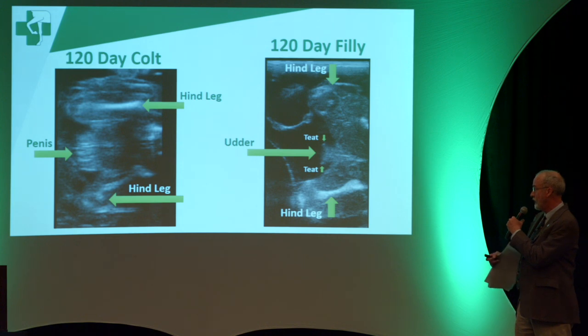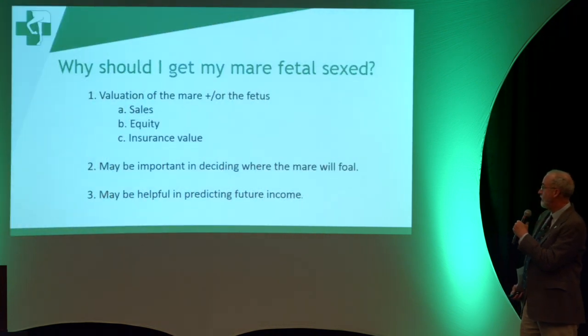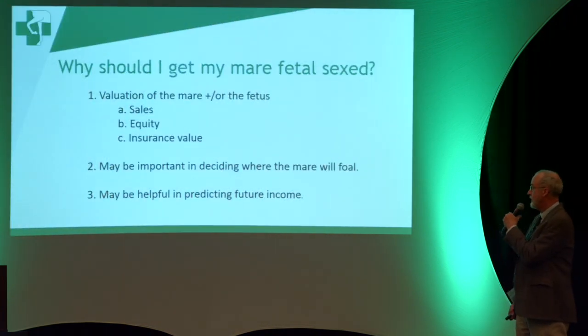At the 120-day position the fetus is larger, and you're looking for both hind legs. In the colt, between the hind legs, you're going to see the penis. In the filly you're going to see the udder — you can even see the little teats on the udder, and they show up as a brighter white area.